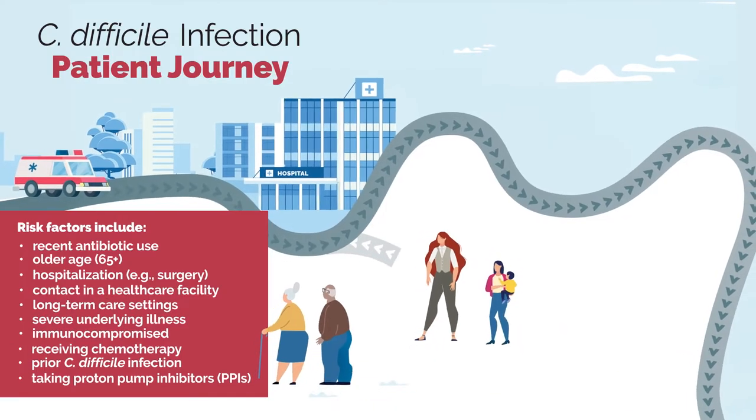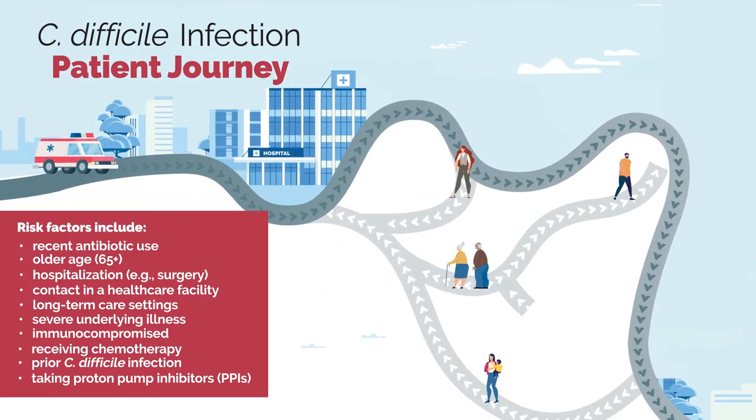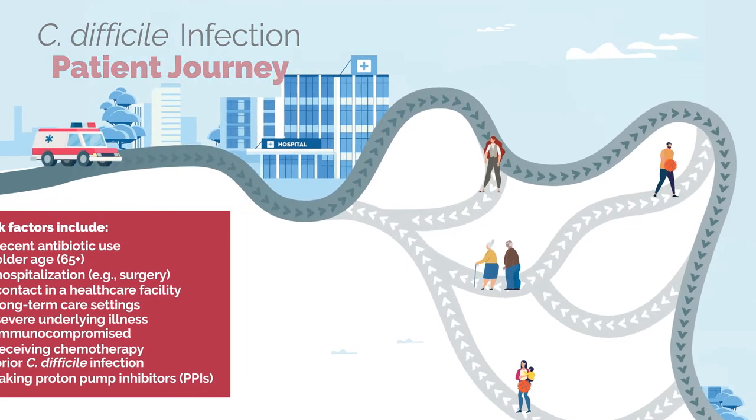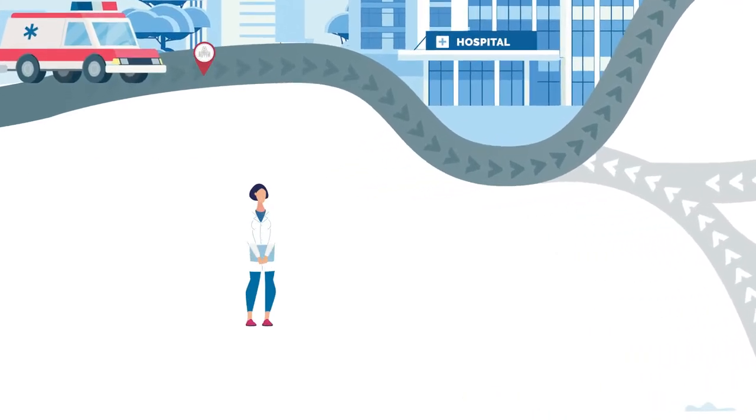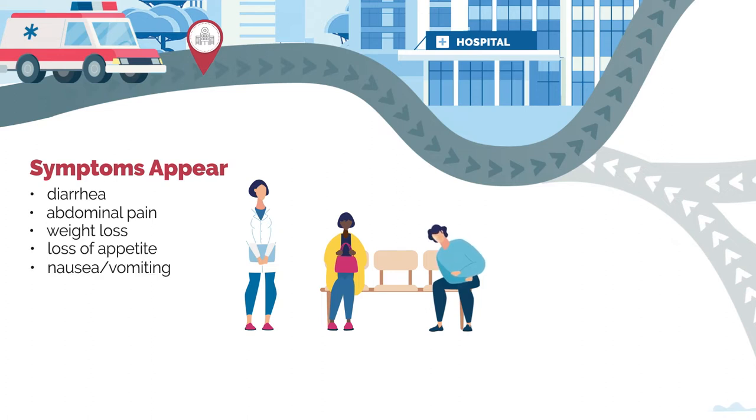Each person's journey has a different trajectory, from symptom onset to symptom resolution. It is often long and arduous, and can be filled with infection recurrences. The typical journey begins with onset of often severe symptoms, including diarrhea, abdominal pain, weight loss, appetite loss, nausea, vomiting, fatigue, and dehydration.